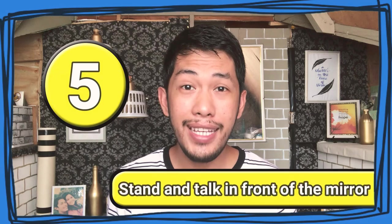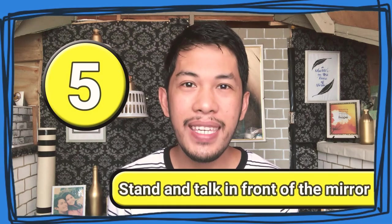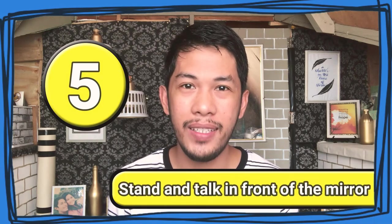Number 5: Stand and talk in front of the mirror. It's a simple way for you to see the shape of your mouth when you are talking and the way you stand while you are speaking. In order to produce a better sound and pronunciation, all you have to do is to mouth the words properly. Dropping your jaw when speaking creates a greater impact in enunciating the words better.